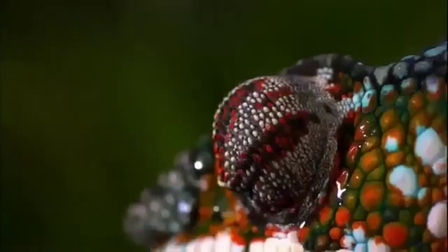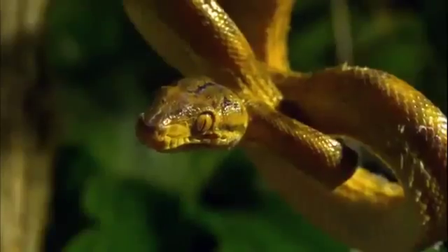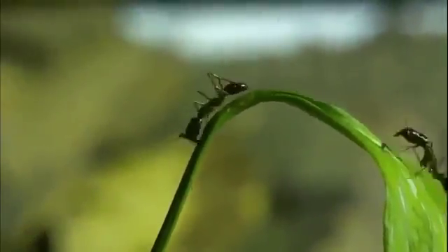These are moments of wonder. Incredible, ingenious, and entirely real. Often they're too fast, too small, or too hidden to be understood. But if we can capture them, what it takes to survive in the jungle can finally be revealed.